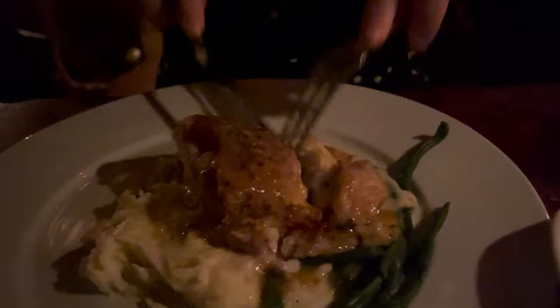This is the grouper with the crab cake stuffed inside, with mashed potatoes and green beans. There's a beurre blanc sauce all over everything. The mashed potatoes are the perfect consistency, and the fish is so fresh. It's a beautifully plated dish and it tastes as good as it looks.